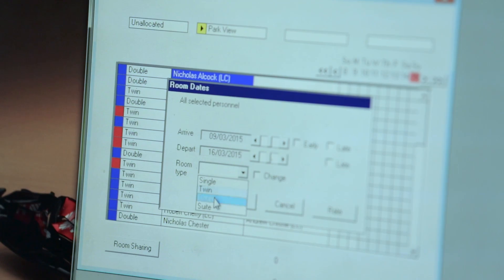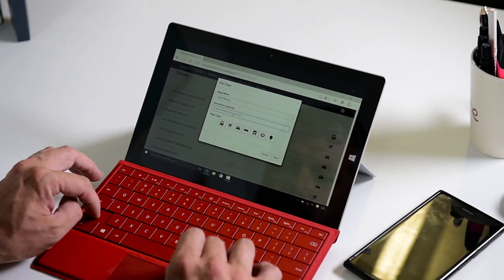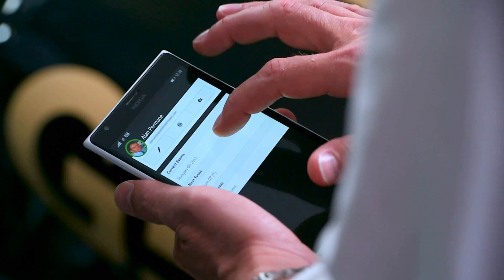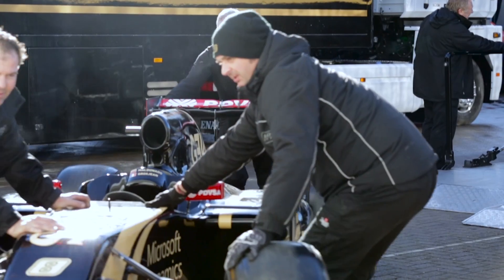Coming up on today's show, we'll meet the developers at Lotus F1 team as they transform their current travel application from a static and standalone itinerary system optimized for paper printouts to an Office 365 integrated, dynamic, and mobile app experience on the team's phones and email. And we'll hear from members of the race team as they return from the Hungarian Grand Prix.